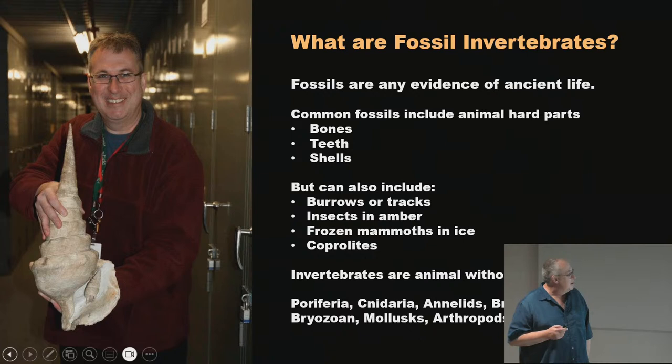What are fossils? People sometimes get confused. When I bring kids through the collections and ask them, the first thing they say is it's a bone turned to stone. It doesn't have to be stone — insects trapped in amber or a woolly mammoth in ice are all fossils. My simple definition is: any evidence of ancient life. I would say 10,000 years or older.